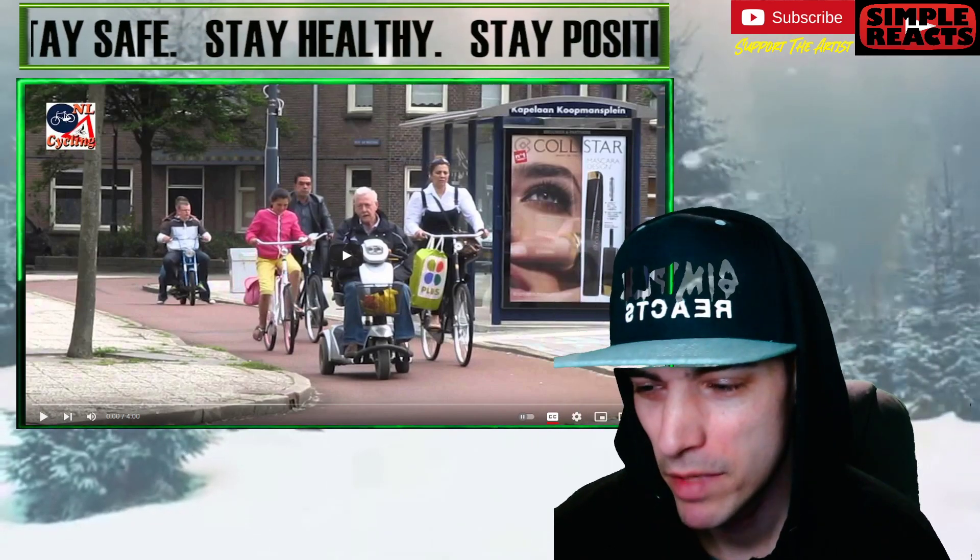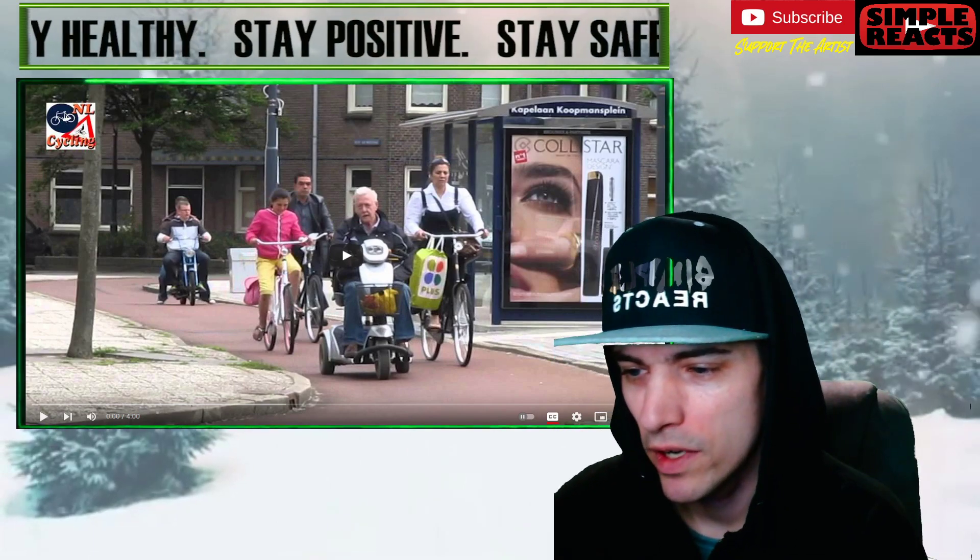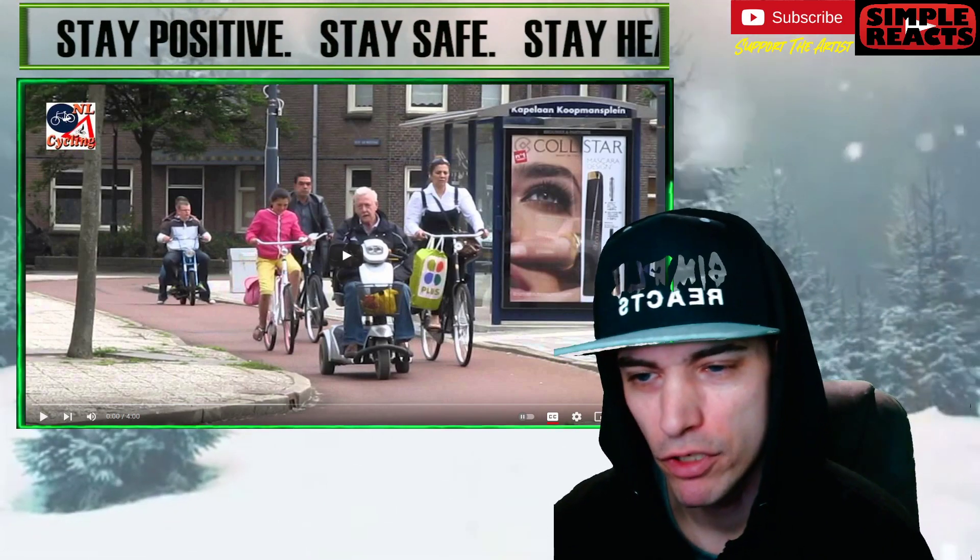What's going on, everybody? Simple back at it. I'm checking my height. Today, we're checking out Bicycle Dutch. This is 'Who Else Benefits from the Dutch Cycling Infrastructure.'